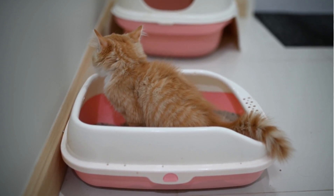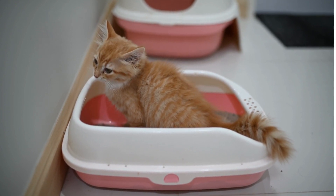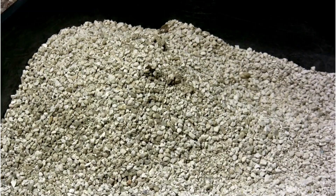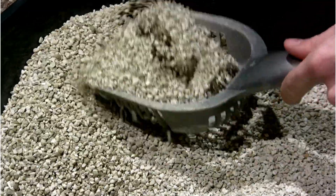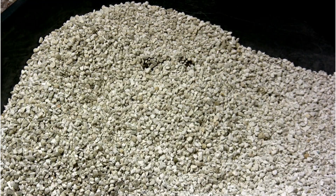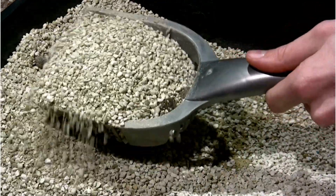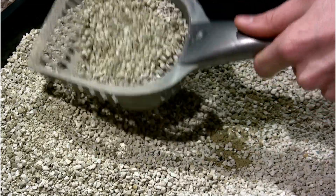What about outdoor kittens? If you have an outdoor kitten, do you need to provide a litter box? Yes — why not provide a litter box and give them a comfortable and familiar place to do their business? Kittens might take a while, but if you are patient and give them some time, surely they will get it.